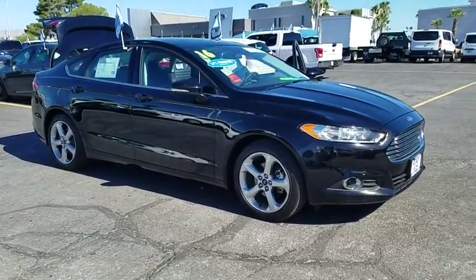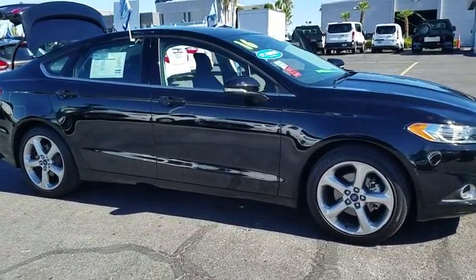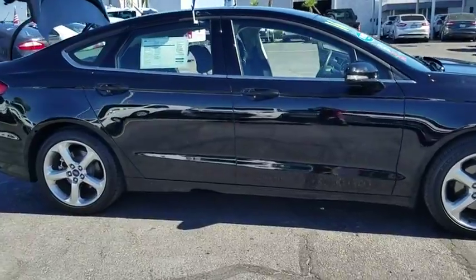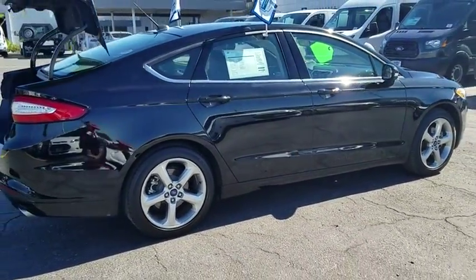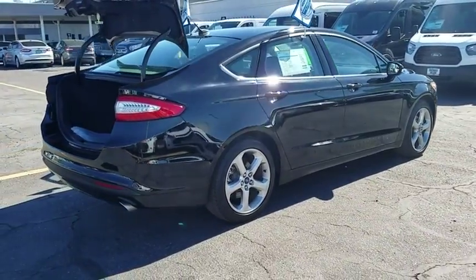2016 Ford Fusion. You can have both impressive power and great economy in a Fusion. This vehicle has less than 20,000 miles. Here are some of this vehicle's great options.